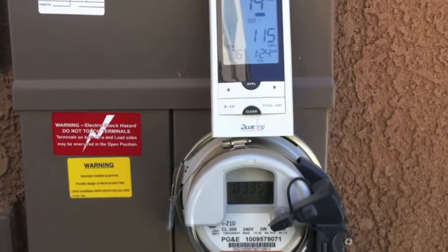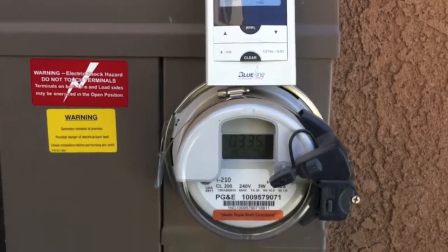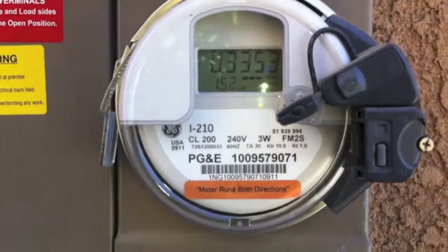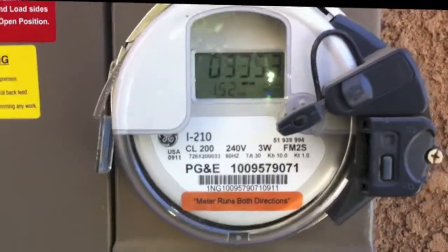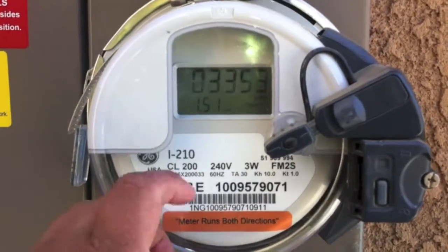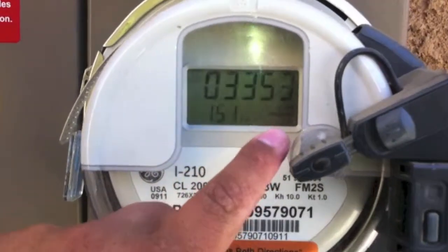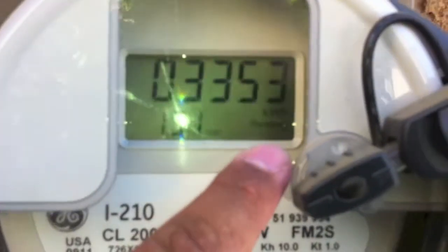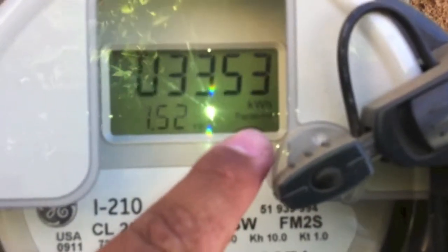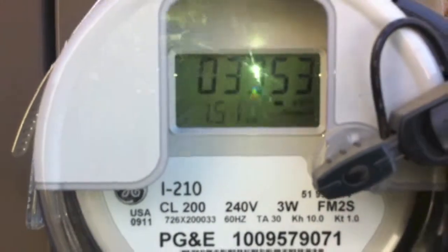We're back outside with our smart meter and our Blue Line Innovation Handheld. I had an i210 Plus before and they replaced it with the i210. It's also got this little sticker on the bottom that says 'meter runs both directions.' You can see that we are putting back 1.52 into the grid — it says 'received' right there, which means I'm putting it back into the grid.